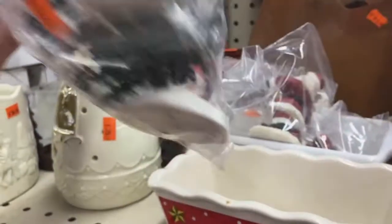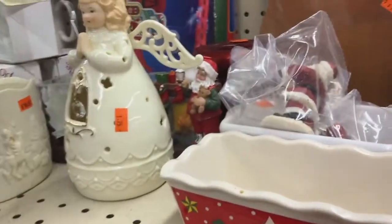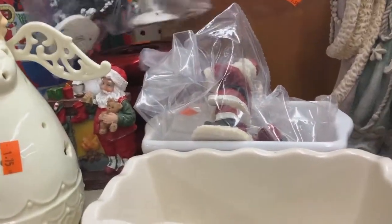Trees for decorating - I used to pick those up for my mother-in-law because she has a pretty extensive village, but now she's got so much stuff I don't add to it anymore. Just Santas, just some Santas.